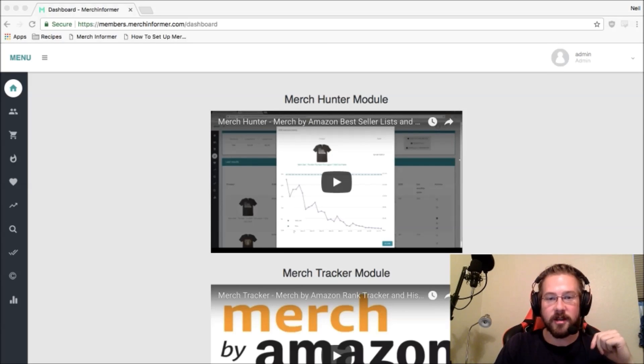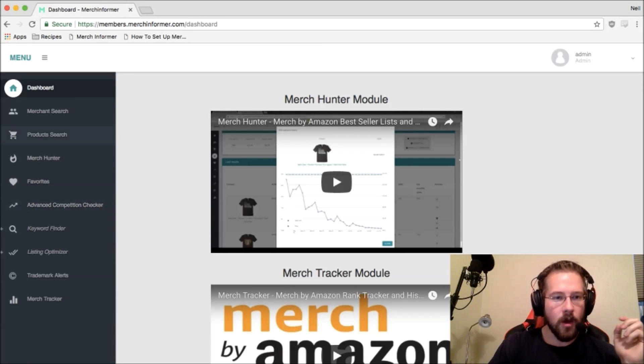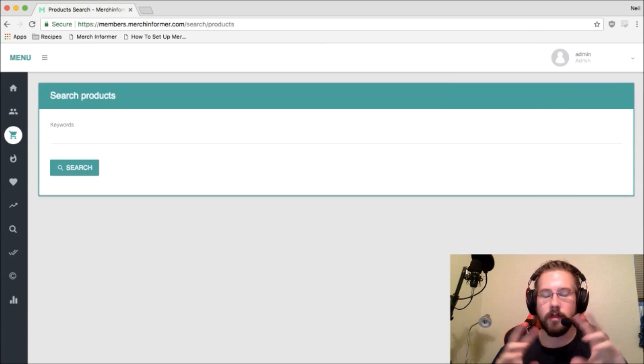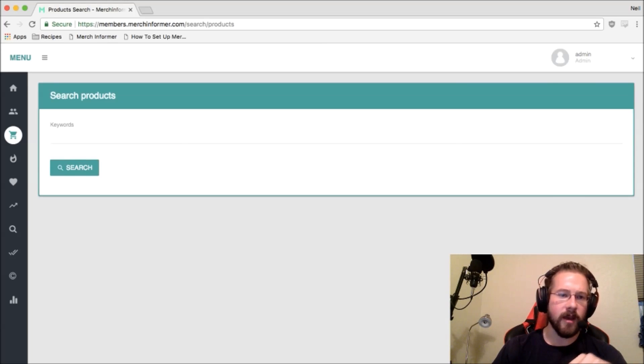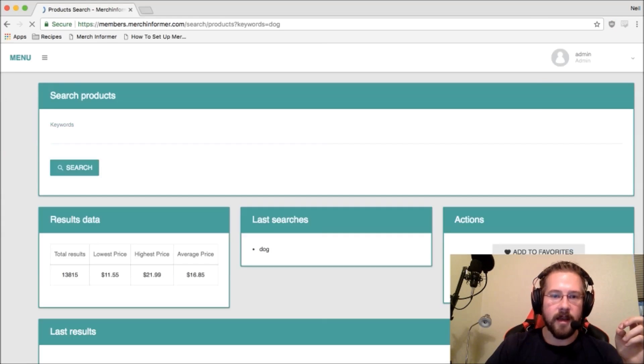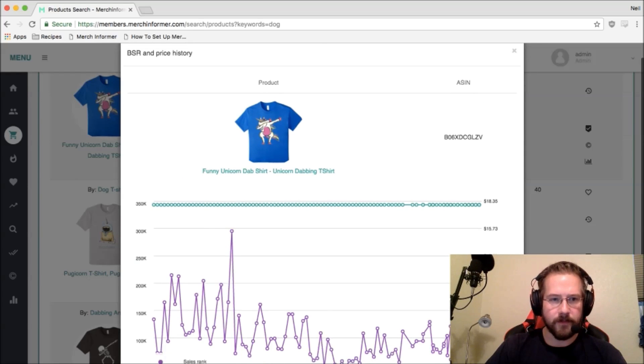Before we get into the presentation itself, I want to give you guys a few quick updates on Merch Informer, as I've been doing a lot of stuff behind the scenes. We pushed an update a couple weeks ago to make Merch Informer completely keyless — there's no need for any keys at all. You simply sign up, start a free trial, and everyone should go check it out and start using it right away. It's a lot quicker.